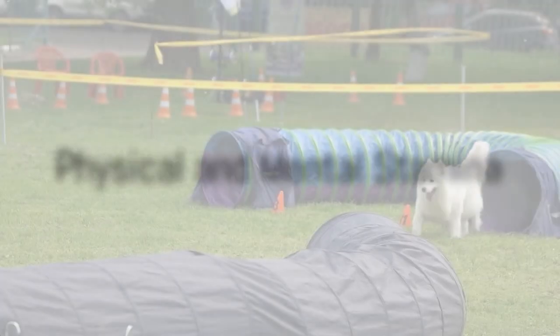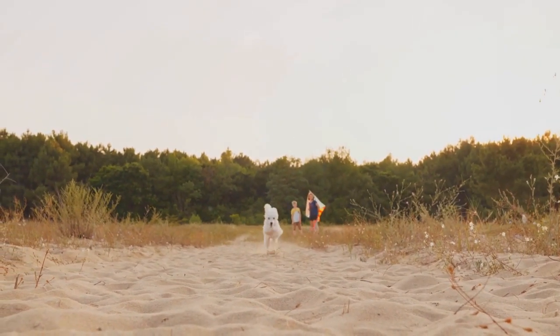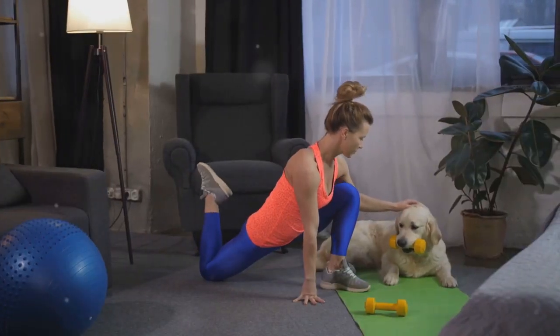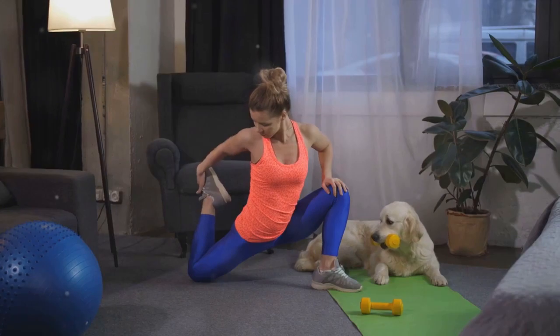Physical and mental stamina are crucial for agility competitions. Incorporate regular exercise and conditioning into your routine to build endurance. It's a two-way street after all — both you and your poodle need to be in top shape to perform at your best.